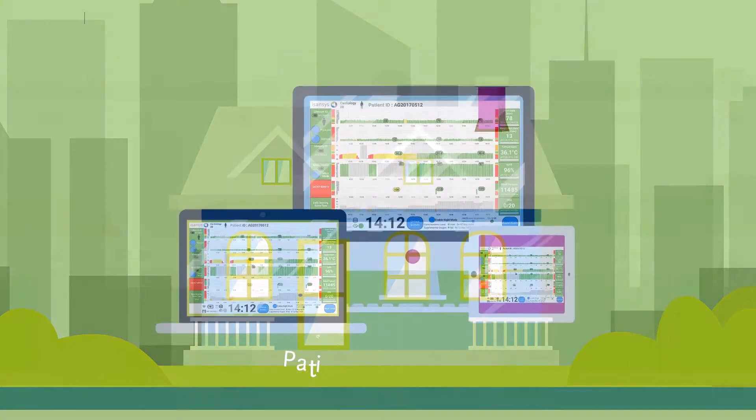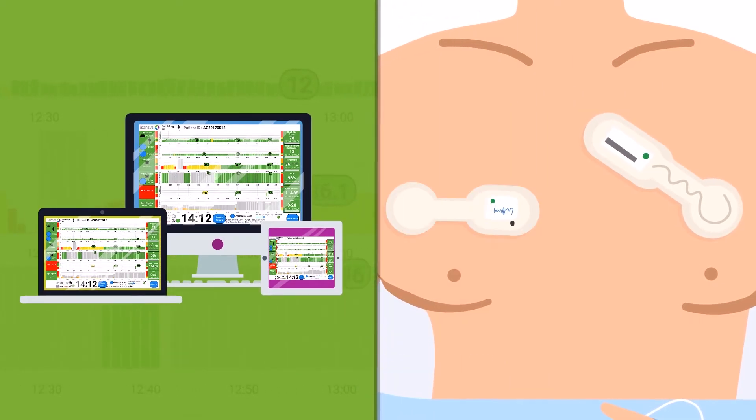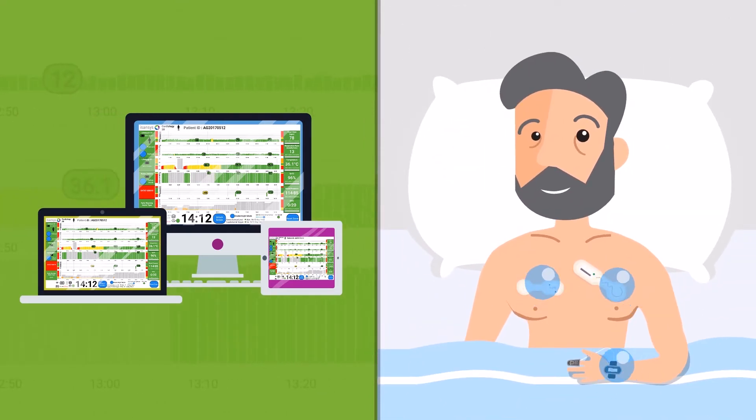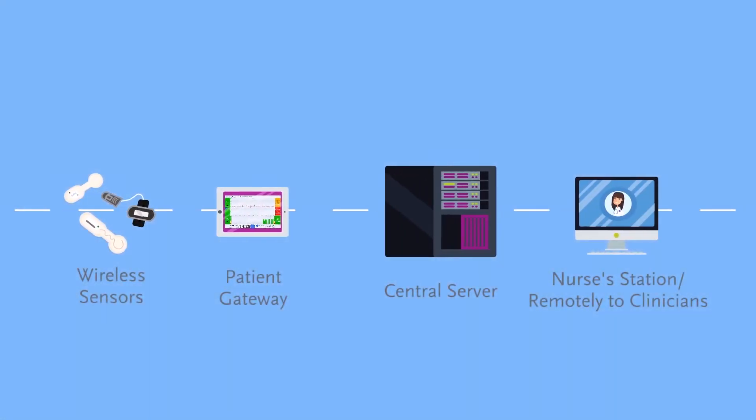The Patient Status Engine is a fully integrated solution that fits securely into the hospital workflow and IT environment, automatically capturing real-time physiological data through a suite of wireless wearable sensors. This data is then transmitted from the patient gateway to a central server, then through to the nurse's station or remotely to clinicians.